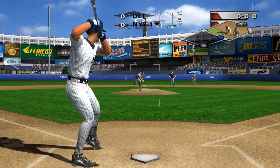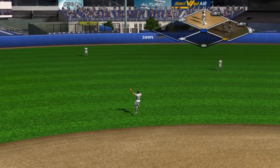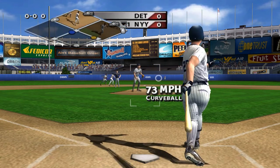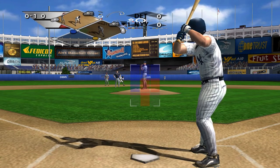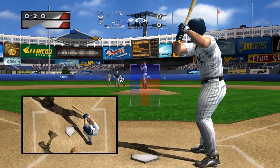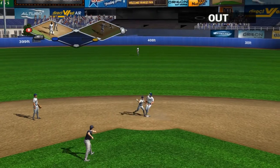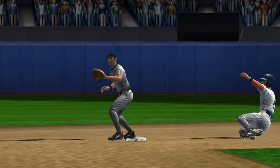Derek Jeter picks his turn at bat — line drive up the middle, he's on with a single. That ball is tattooed, base hit. Next up Jason Giambi. That was a terrific pitch — curveball on the edge of the strike zone, the batter swung right through it. He chases one low and misses for a strike. Guillen gathers the grounder, got him by a foot. He showed some good range to get to that ground ball and scoop it up.